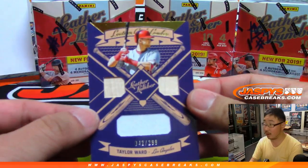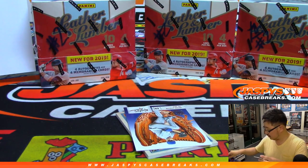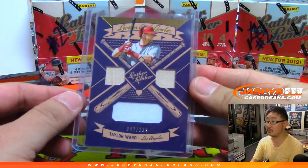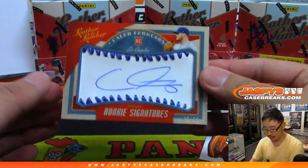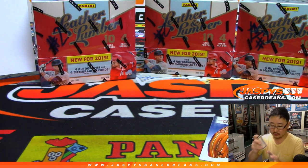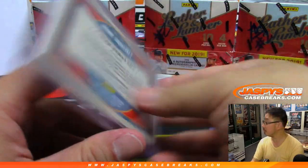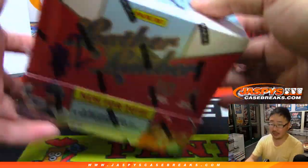We've got Taylor Ward triple relic for the Angels — that's going to go to Steven Sane. And we have another Caleb Ferguson to 99 — another one for David. Three boxes to go in random team number two.